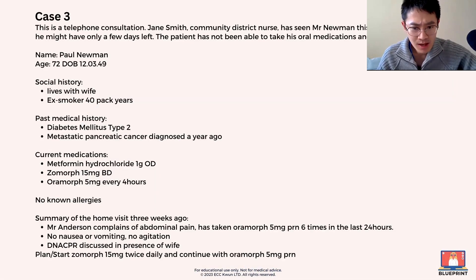Three weeks ago, the other doctor changed the patient from Oromov to Zomov 15mg BD. We don't know how many doses of Oromov the patient had. So now that's gone on the repeat.